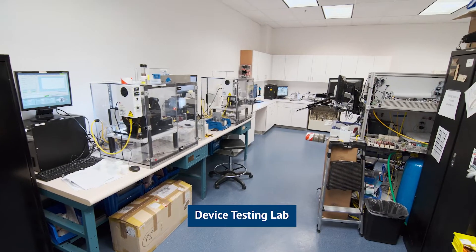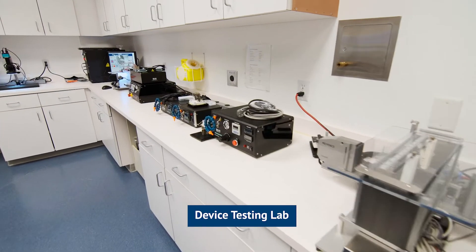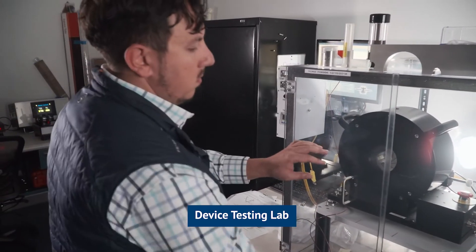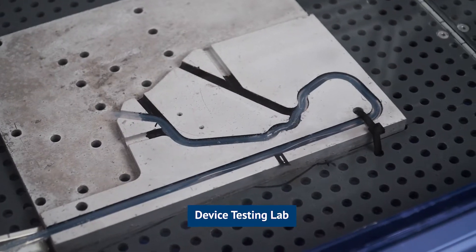The device testing lab was really designed to help our R&D and startup customers. They had a need to have data turned around a little bit quicker and be a little bit more accurate. If you don't have other facilities or a lab like this, then you end up having to put out a lot of capital upfront to start getting those results.